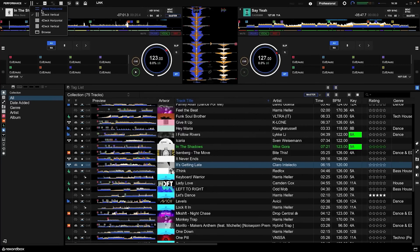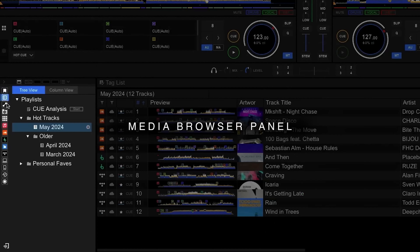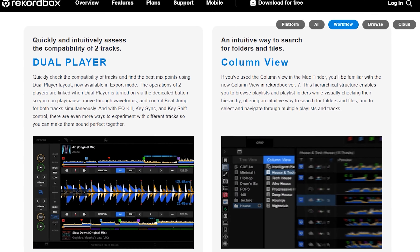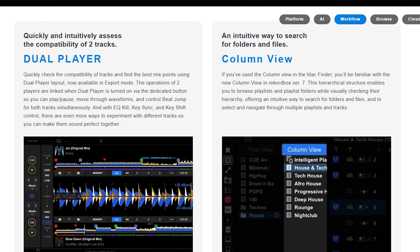Some of the design changes are also very welcome. The company has implemented a new file system organization where you can view all the tracks in each folder, even those in subfolders. This allows for faster navigation as users won't have to keep clicking through various file trees to find the track they are looking for.